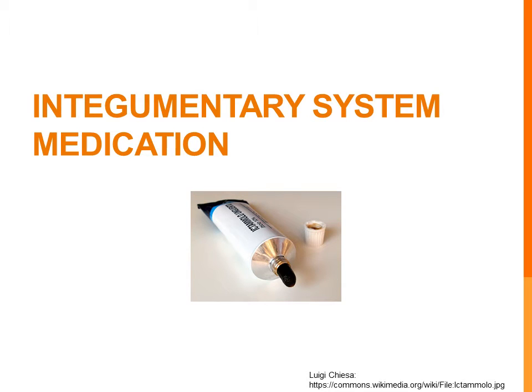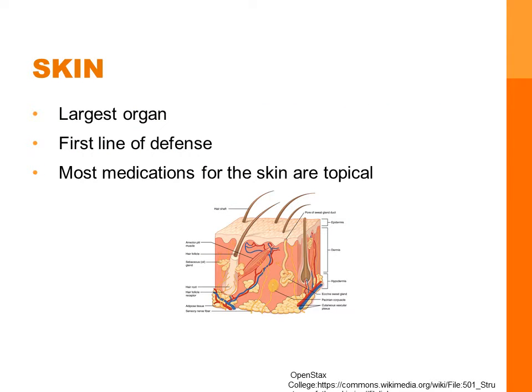This is the lecture over the integumentary system medications. The integumentary system is made up of the skin, hair, and nails. The skin has three layers which all provide a different function and level of protection. Healthy skin is important because it provides the greatest defense to invasion by disease-causing microorganisms. Integumentary medications are mostly available as topical treatments unless it's a more severe problem, which may require a systemic medication.